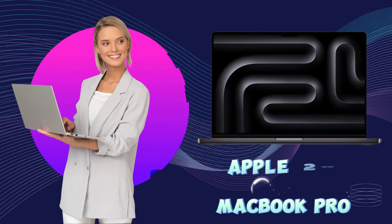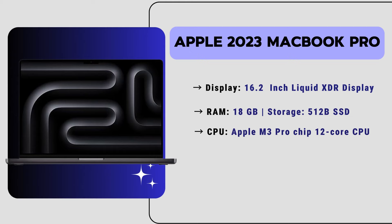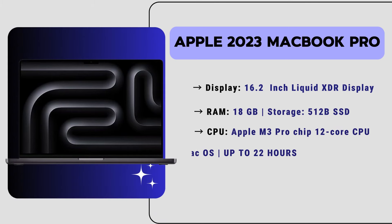Now let's move to our second-position laptop, which is the Apple 2023 MacBook Pro — a top-choice laptop for architects who prefer Apple or any other brand. It has a 16.2-inch Liquid Retina XDR display offering stunning clarity and visuals. It has 18 GB of RAM, 512 GB of SSD, and a powerful Apple M3 Pro chip with a 12-core CPU, perfect for demanding design tasks. It runs macOS and features 22 hours of battery life and a 1080p HD camera.